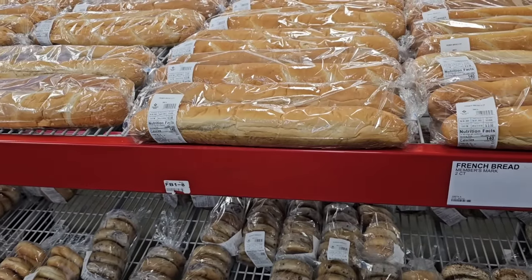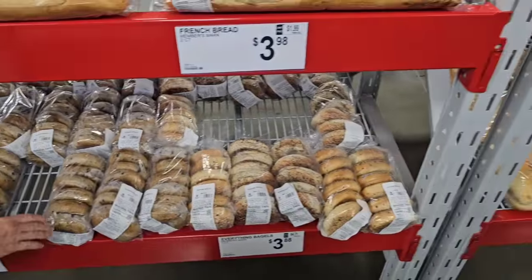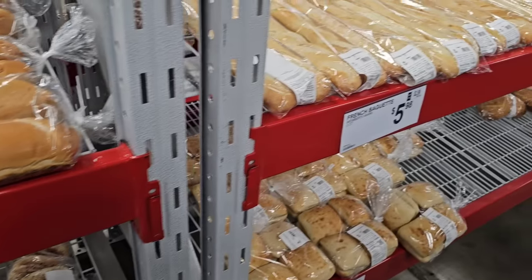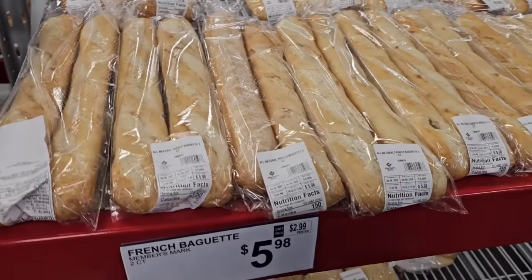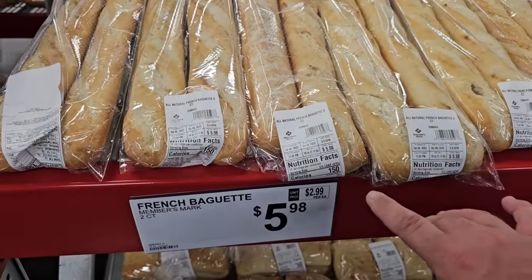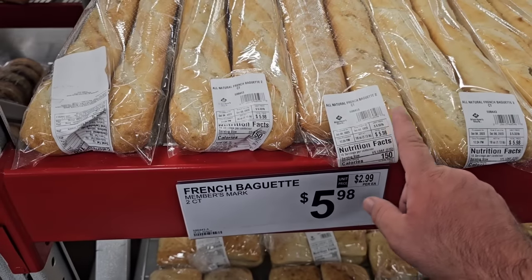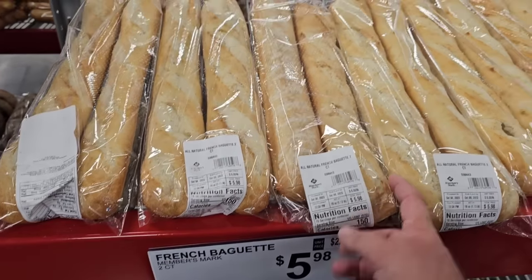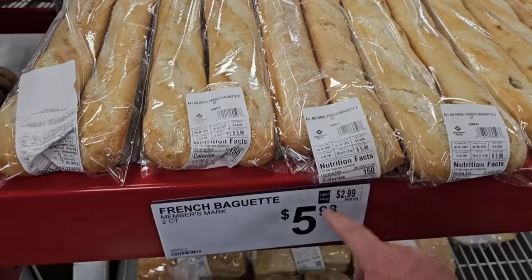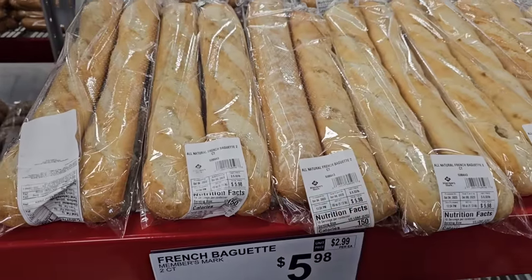Lots of their bakery items are coming back in. Maybe they got some new employees. It seems like every time I've been here over the last six months, these have been sold out. Either they're just getting more in or they're able to make more. These French baguettes are fantastic and really good — $5.98, but you get two of them.